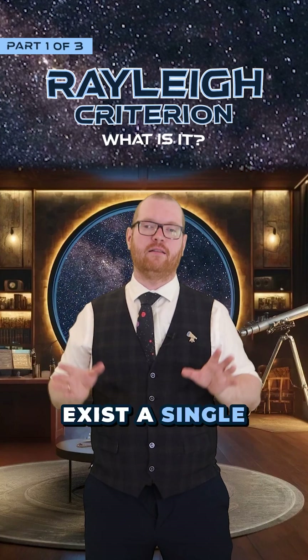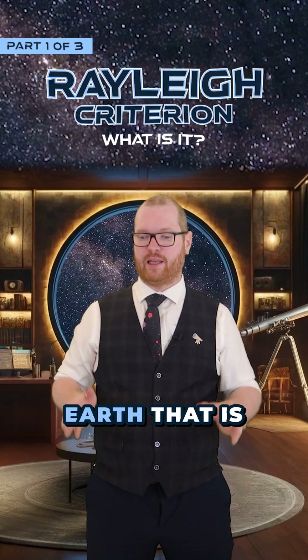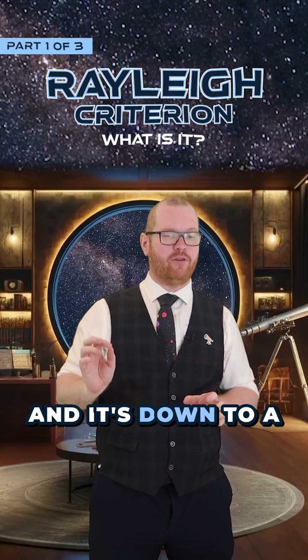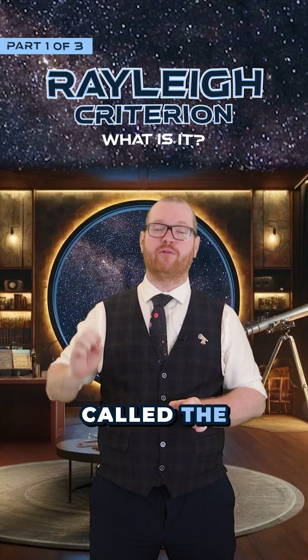There does not exist a single telescope here on Earth that is capable of taking a picture of the flag left by the Apollo astronauts on the Moon. And it's down to a physical concept called the Rayleigh criterion.